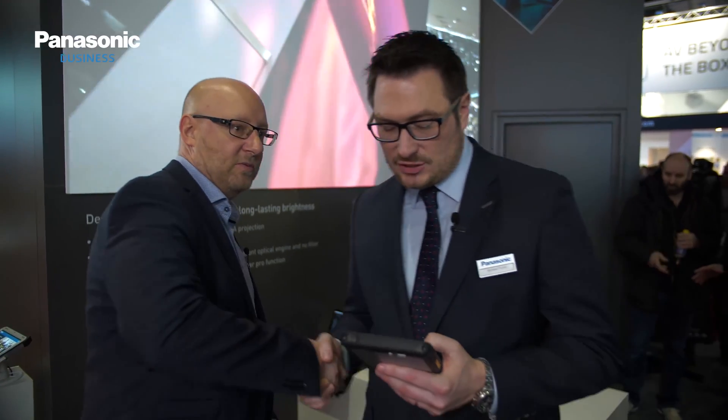Thank you very much for joining us on Panasonic Live at ISE. If you are coming down to ISE this week, don't forget to drop by the Panasonic booth. We're in the middle of Hall 1 on Stand H20.